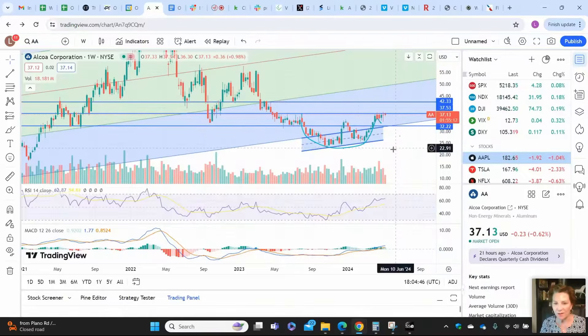The target price on a cup and handle is the base of the cup, less the rim, added to the rim. In this case, it's 13.5 points. That would take Alcoa up to my next parallel line in my pitchfork right up here to $50. There is a resistance level before that at $42.33. So looking for target price $42.33 and then $50 in AA Alcoa.